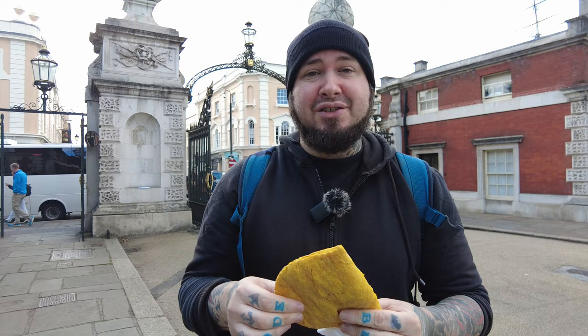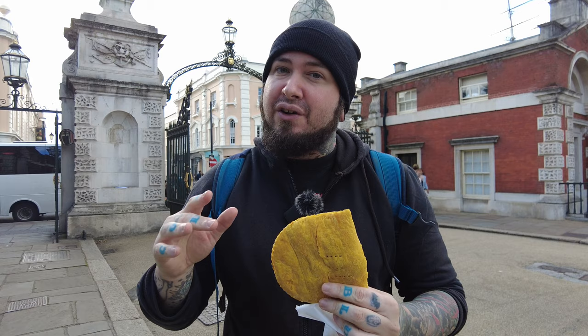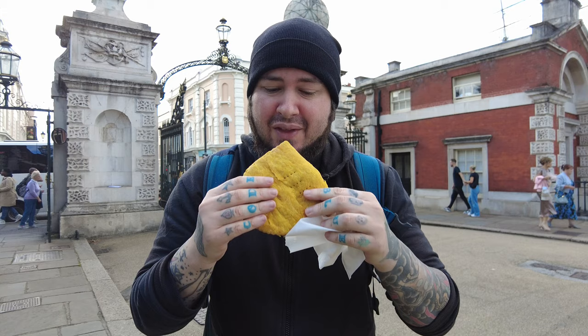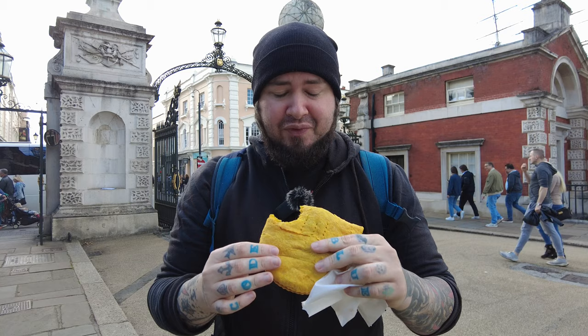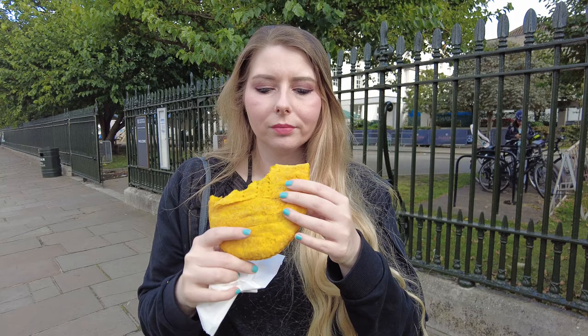I've definitely had Jamaican beef patties before — I kind of grew up with them, more of a frozen aisle kind of thing. But this stand had a couple of different varieties: salt fish, which is very typical in the Caribbean and Jamaica, the traditional beef, and I went for jerk chicken because I love jerk chicken. She pulled it fresh out of the oven so it's super hot. So good — that's freaking amazing. Ani was worried it would be dry but it's really not. The jerk chicken spices really shine through, it's a little spicy, got a graviness to it. Surprisingly delicious — 100% better than the frozen ones. You definitely need to try this.